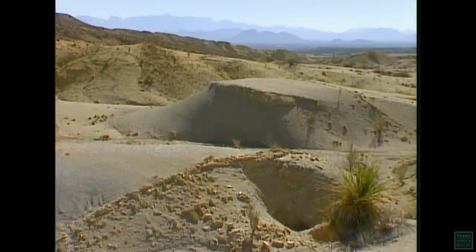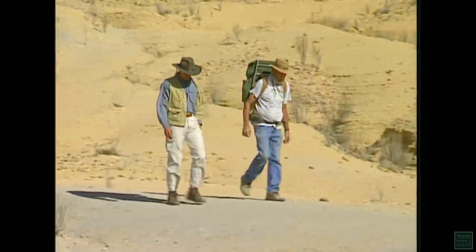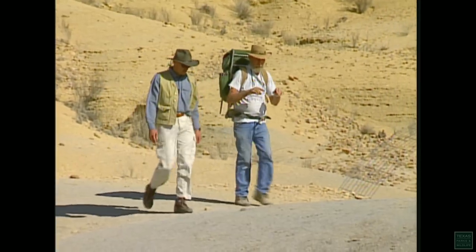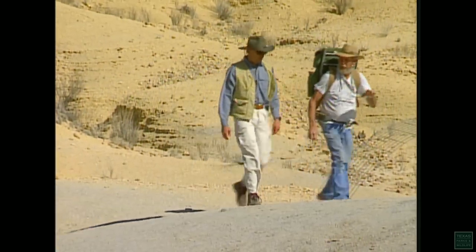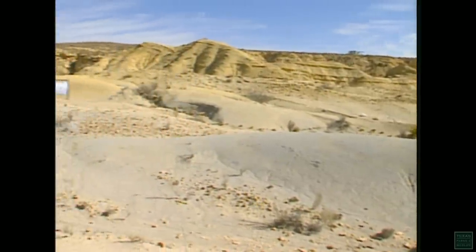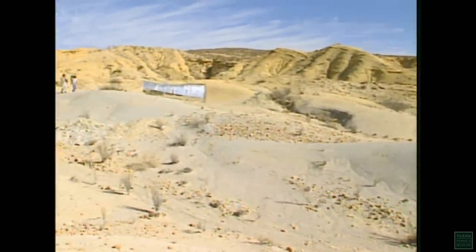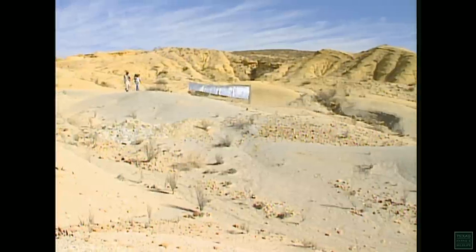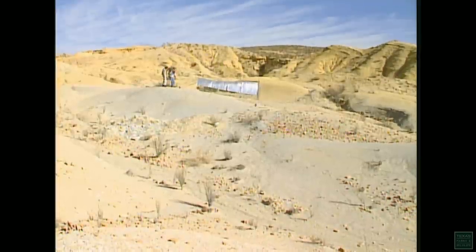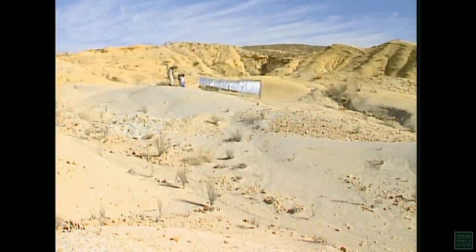Another individual who has spent years studying the region's ancient past is Ken Barnes. As a surveyor based out of Terlingua, Ken got to know the landscape foot by foot. His practical knowledge of the area, combined with an interest in prehistoric life forms, have led him on a search for the remains of creatures that populated this area millions of years ago.